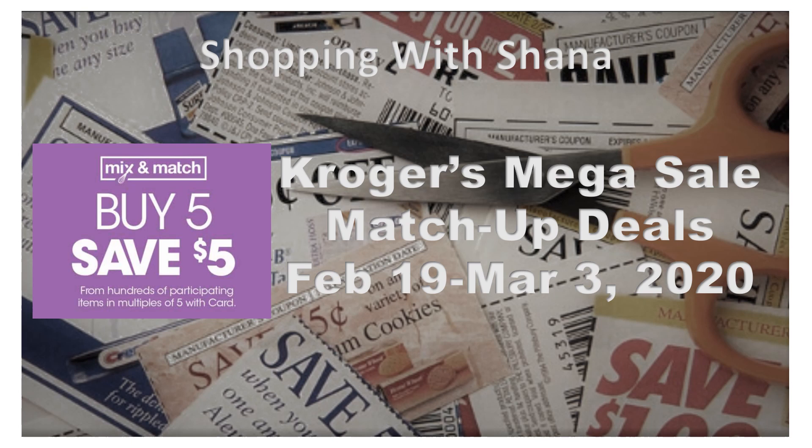The way this works is when you buy five participating items, you're going to get an automatic $5 off at checkout. Of course, you can stack coupons with it and you can get really great cheap deals, sometimes even freebies, as you're going to find out here in a second.